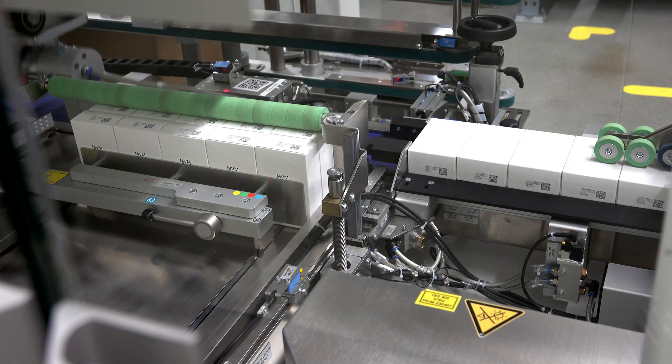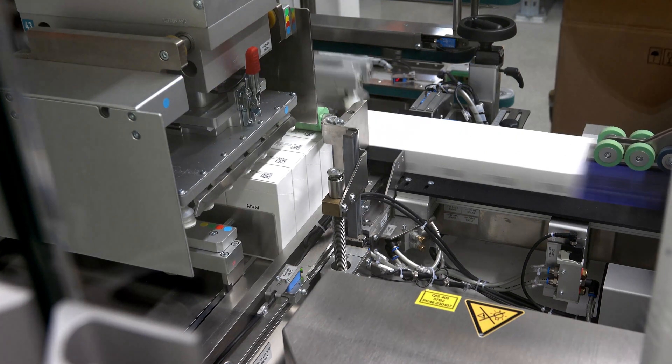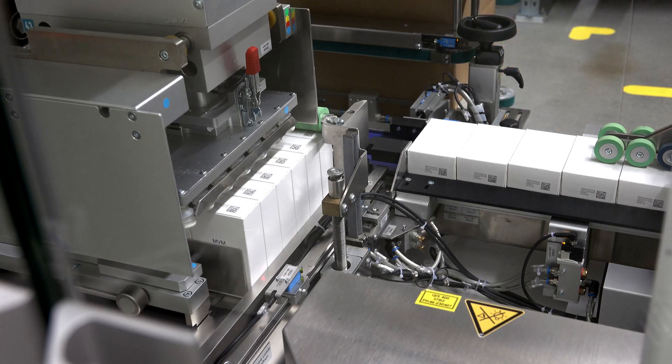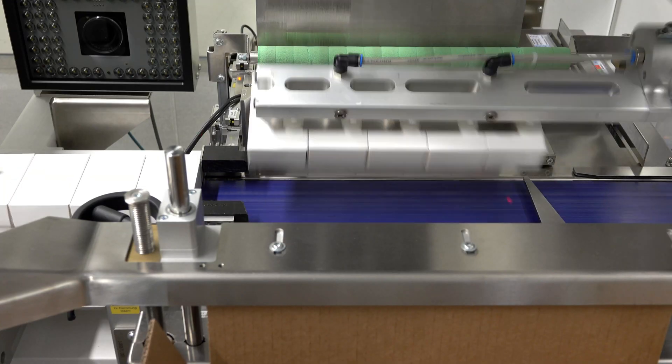The camera of our seamlessly integrated system called TQS-CPOEM not only captures the codes for the system to combine them, it also checks for mix-ups which could be caused due to manual reintroduction. In case of an incorrect code, which we again manipulated here, the system ejects the products for the operator to reintroduce.